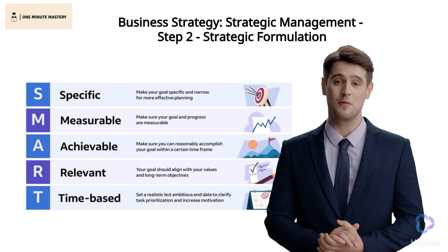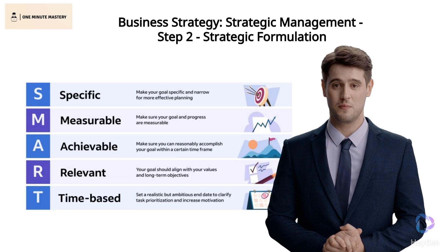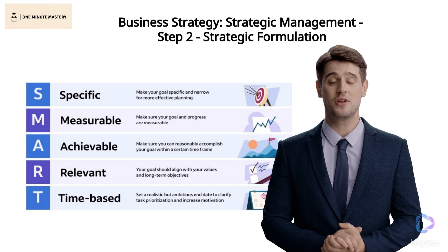We assess resources and capabilities while setting SMART goals — specific, measurable, achievable, relevant, time-bound — to guide our strategies.